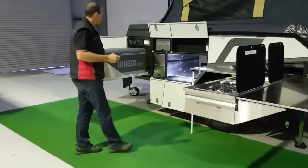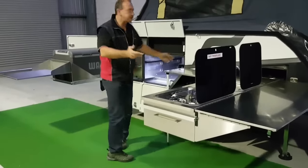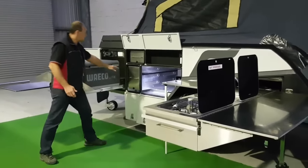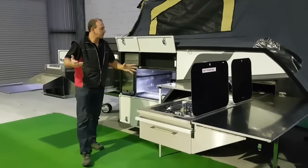Not cramped at all. Somebody's cooking away, somebody wants to get a drink out of the fridge, chips out of the drawer — whatever you want to do, you've got space around it.